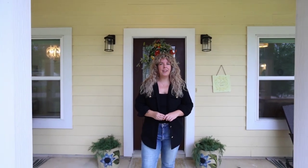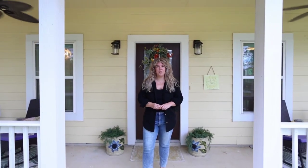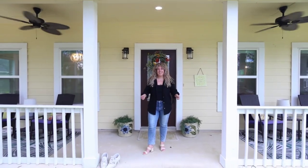Do you hear that? Neither do I. Welcome to this quaint country cottage in the heart of downtown Waller at 2315 Dewey Street. Let's take a look.